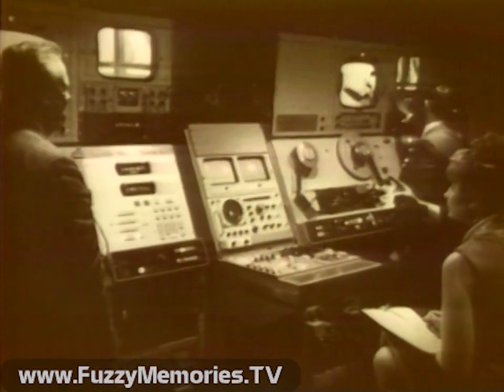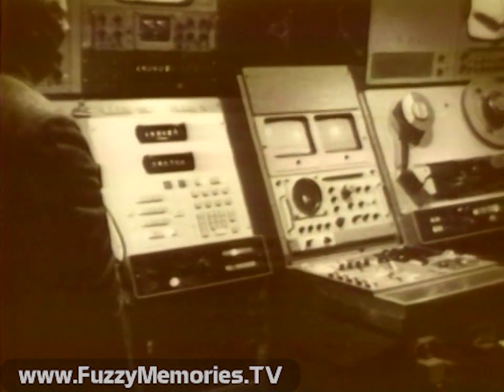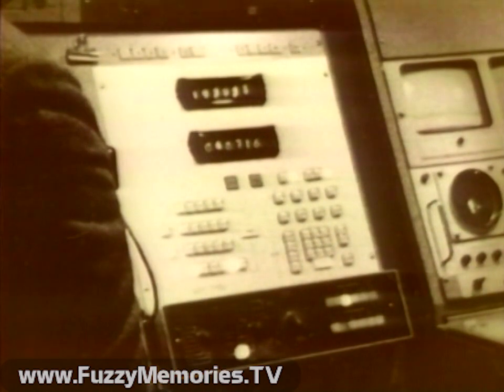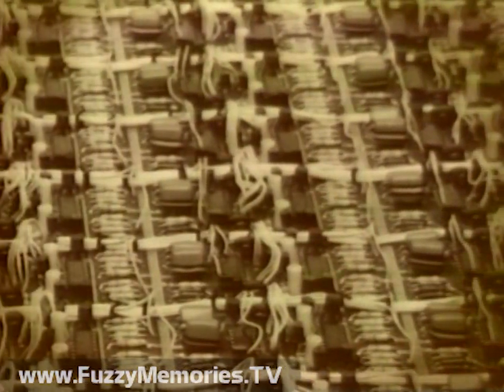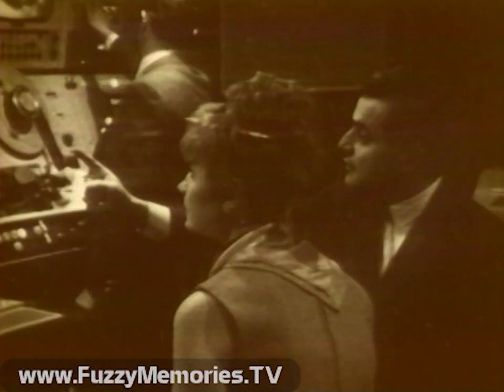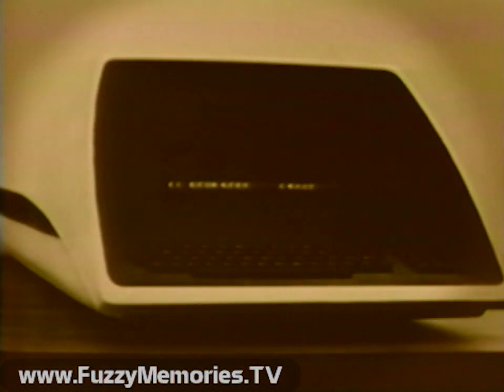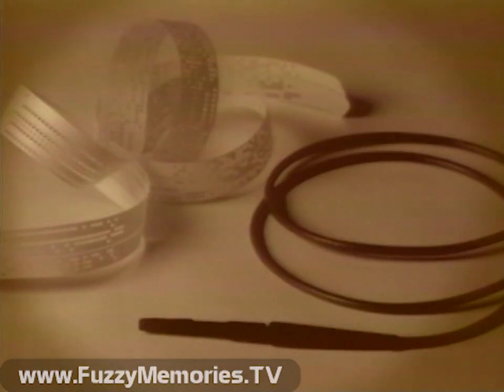The first real attempt at creative control of editing was made in the 60s, when Central Dynamics introduced the world's first computerized editing system. Although the system utilized hard-wired computer technology, it was the first system to allow the producer and director to make creative decisions without having to rely on machines and people with non-creative skills. Many attempts were made to copy the original Central Dynamics system using techniques pioneered by Central Dynamics back in the 60s.